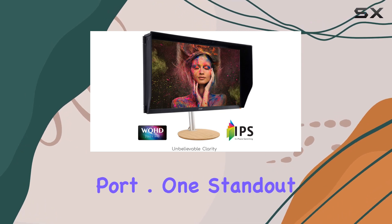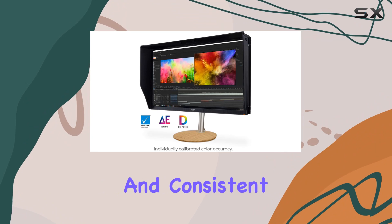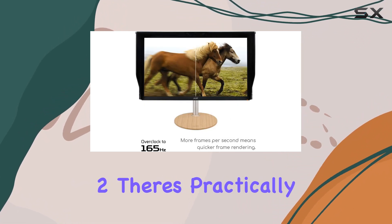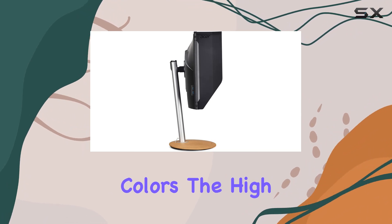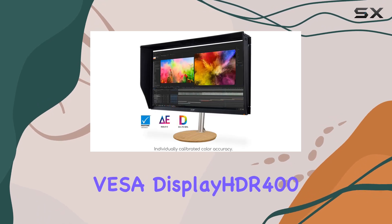One standout feature is the Pantone validation, ensuring accurate and consistent colors for professional content creators. With a Delta E less than two, there's practically no color difference, and the DCI-P3 98% wide color gamut means vibrant and true-to-life colors.